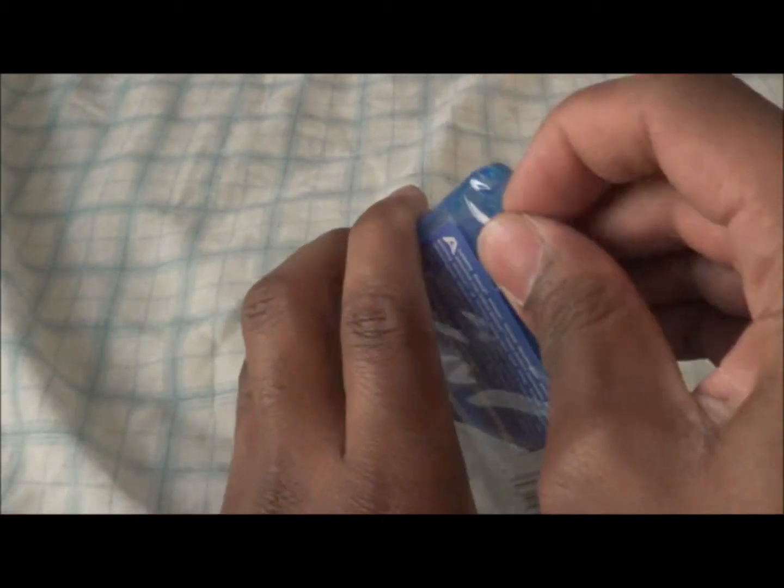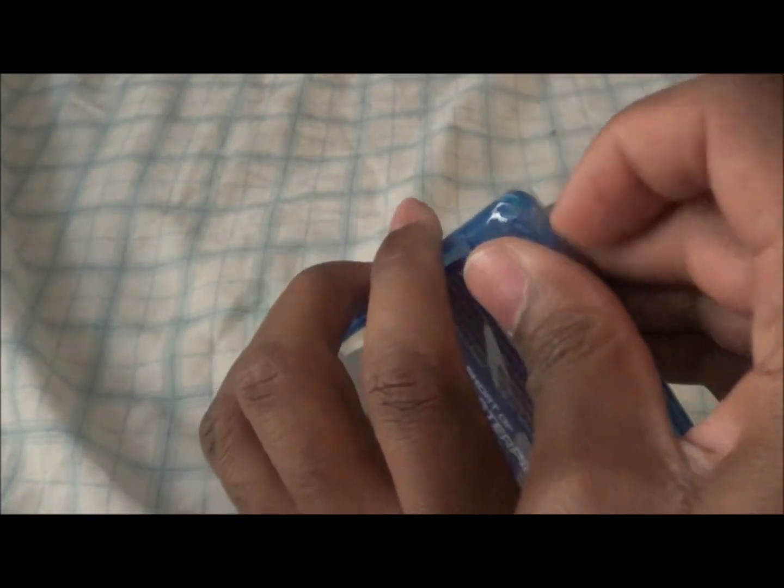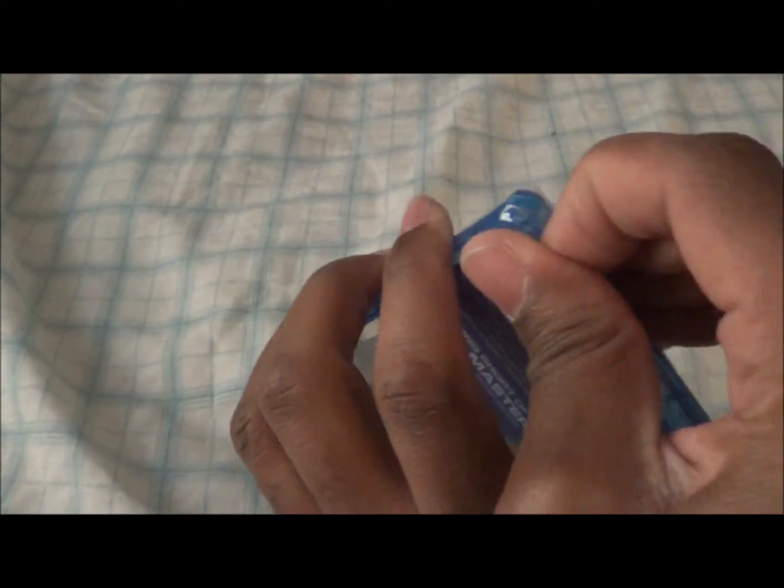The only one I don't like is The Day After Tomorrow's cover, because I don't think it looks good at all with the snowy finish.